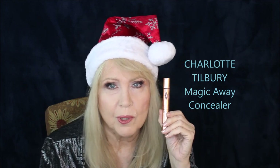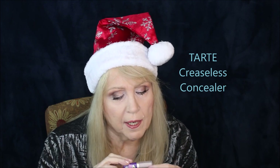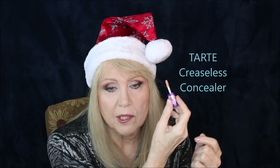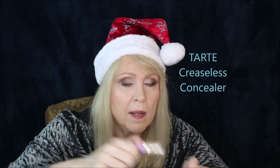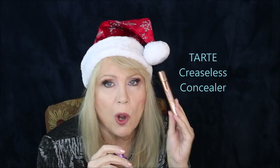That was tied with the Tarte Creaseless Concealer — this is a much lighter shade and I think I'd get a darker shade if I were to get it full size. It works so well and is really good for spot concealing — it can cover a spot really well. Just put a little bit of powder over the top and you're there. Only a little goes a long way. So these are two of my favorite concealers: Tarte Creaseless Concealer and Charlotte Tilbury Magic Away in number two.